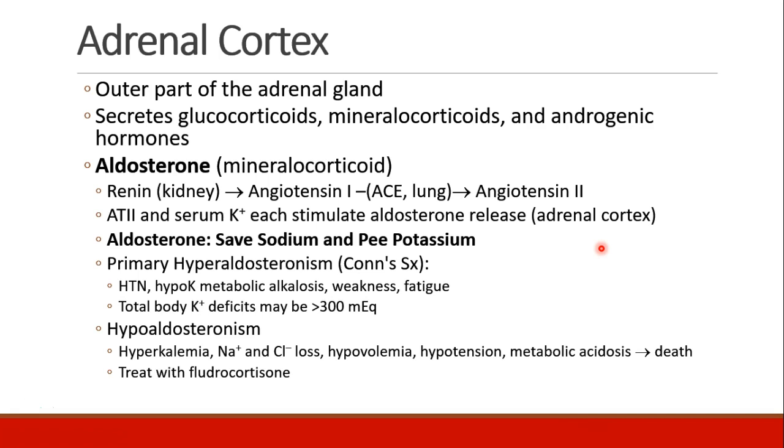The adrenal cortex secretes glucocorticoids, mineralocorticoids, and androgenic or sex hormones. Aldosterone, which we've discussed many times, is a mineralocorticoid. We've been through the renin-angiotensin-aldosterone pathway repeatedly. We know that angiotensin-2 and serum potassium both stimulate aldosterone secretion from the adrenal cortex, and that aldosterone's action is to save sodium and excrete potassium.